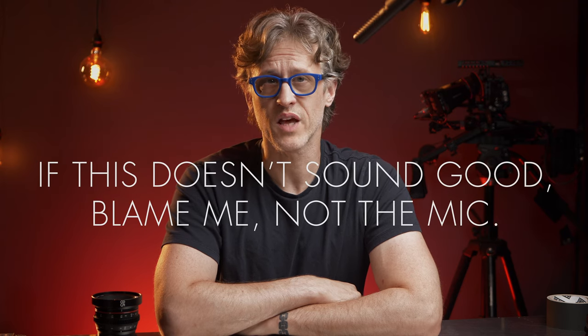Rode makes a lot of great microphones. You're listening to an NTG5 right now. And if I could only have one microphone, I'd pick the super versatile and great sounding VideoMic NTG. Plus, you have to give Rode major kudos for supporting filmmakers with their annual Rode Reel competition. In short, no one can accuse me of being biased against Rode.